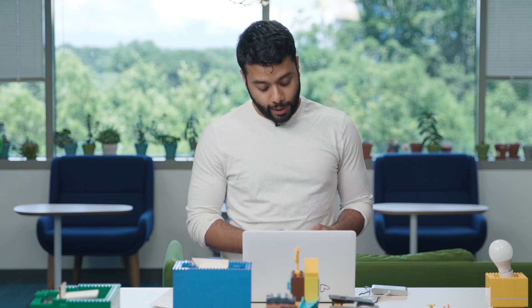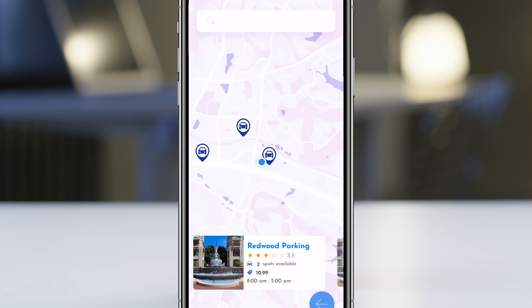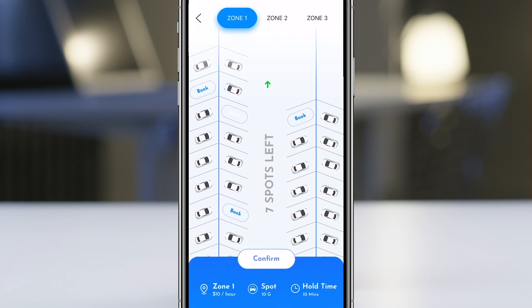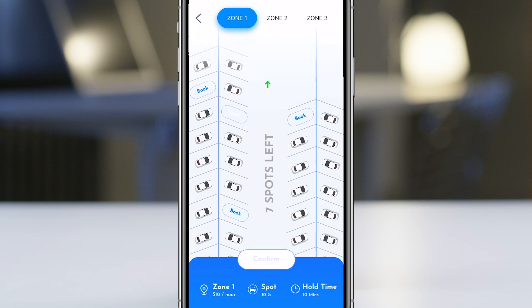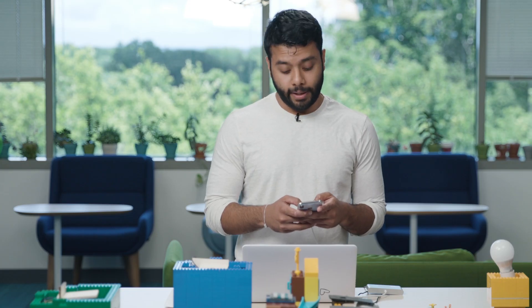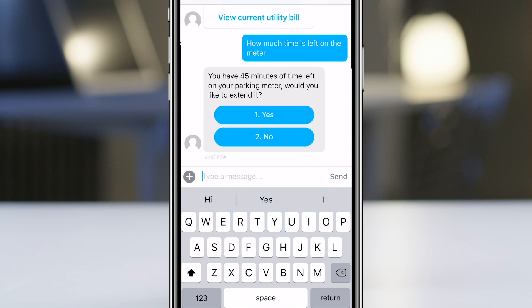A customer goes into the mobile app and logs in. He then finds a parking spot, books an open spot, hits confirm, and he's good to go. After some time, the customer opens the mobile application and asks the chatbot: how much time is remaining on my meter? The chatbot responds with 45 minutes left on the meter.